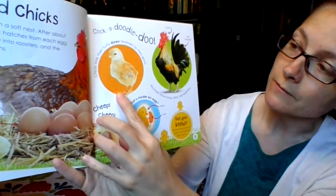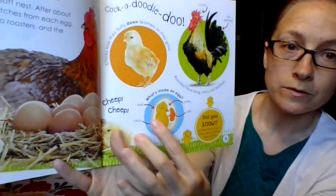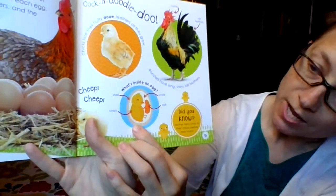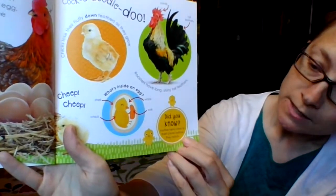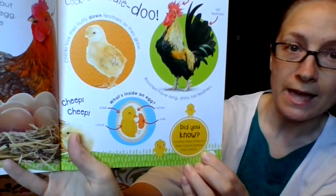Chicks lose their fluffy down feathers as they grow. This is what's inside an egg — you can see the shell, the white, the yolk, and the chick. Did you know mother hens chirp to their chicks before they hatch? They talk to them in the eggs.